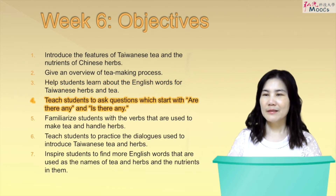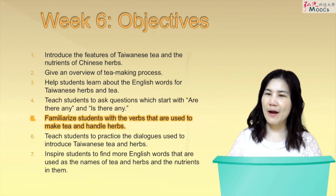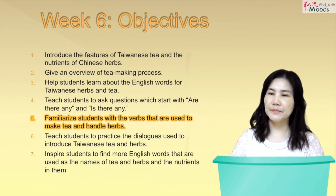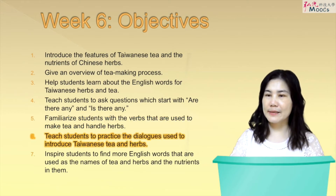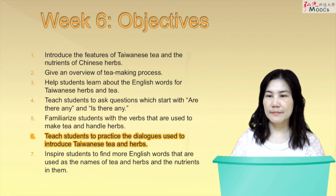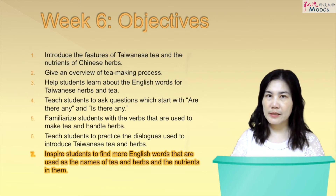4. Teach students to ask questions which start with 'Are there any?' and 'Is there any?' 5. Familiarize students with the verbs that are used to make tea and handle herbs. 6. Teach students to practice the dialogues used to introduce Taiwanese tea and herbs. 7. Inspire students to find more English words used as the names of tea and herbs, and the nutrients in them.